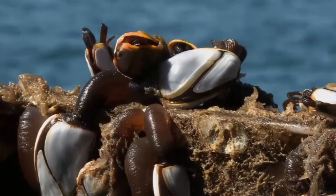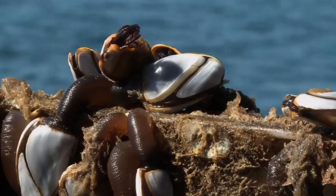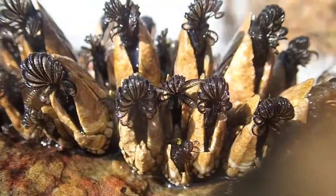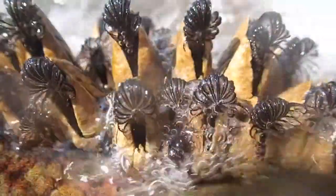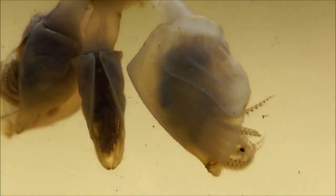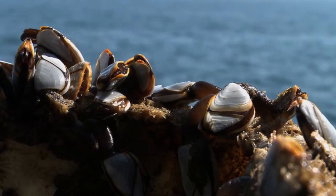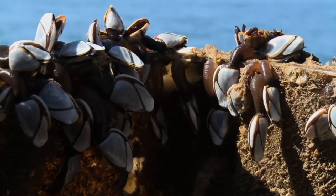Most goose barnacles are hermaphrodites, meaning they possess both male and female reproductive organs. Still, they need a partner to produce fertile offspring. Luckily for them, they're often found in huge groups, so finding a partner is no problem. They release sperm into the water column, and another barnacle takes the sperm in, thus fertilizing that barnacle's eggs. Their broods can be under 100,000 to over 200,000 eggs. Goose barnacles can release larvae any time of the year, and often do so multiple times. Their larvae are planktonic at first, but settle after a month with adults of their species — this is why they're always seen in huge groups.